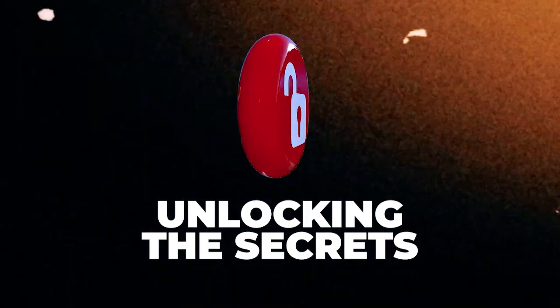Hey there foot fashionistas and picture perfect pros. Welcome back to our channel where we put the spotlight on your feet's fashion. What's today's journey? We are unlocking the secrets to crafting the perfect username. It's more than just a mere label. It's your personal brand, your headline into the fabulous world of feet fashion. So let's step right into it and discover how to create a username that resonates with your unique style.